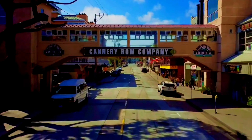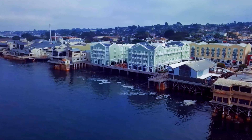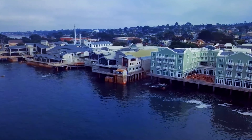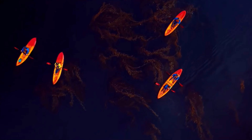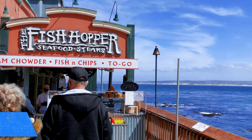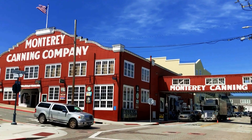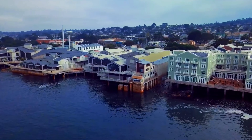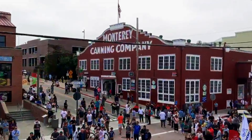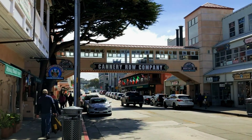Cannery Row, located in Monterey, is a historic waterfront street once home to sardine canneries. Named after John Steinbeck's famous novel, it's anchored by the Monterey Bay Aquarium and offers a blend of history, shopping and dining. While some find the area touristy, there are still plenty of charming elements to be discovered. The Cannery Row Antique Mall and Macabee Beach provide glimpses into the past.